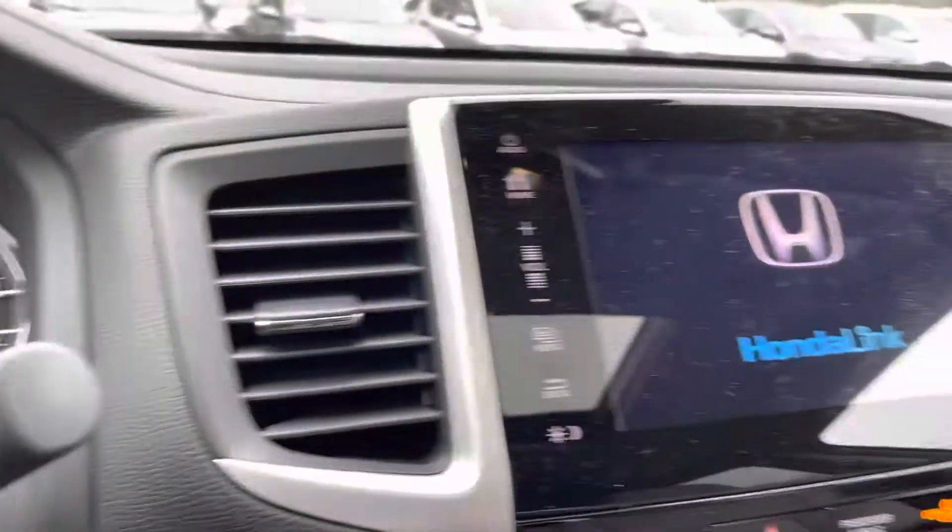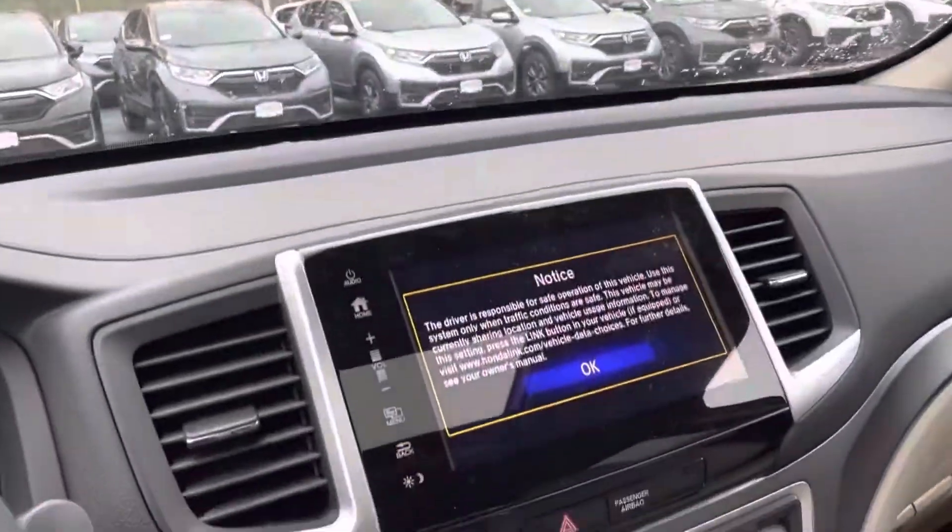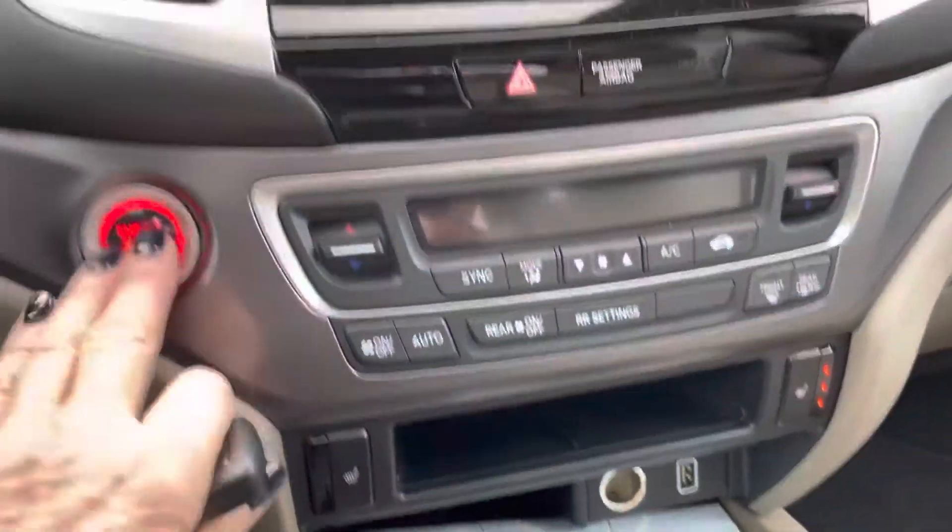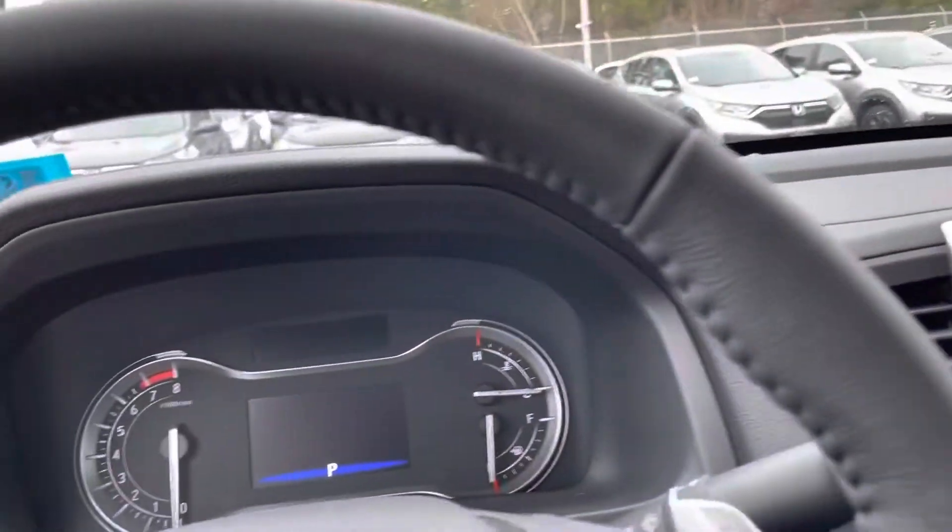You also have a rear sliding window, sunroof, and HomeLink for your garage door, just to name a few. It comes with a nine-speed transmission and a tow hitch.